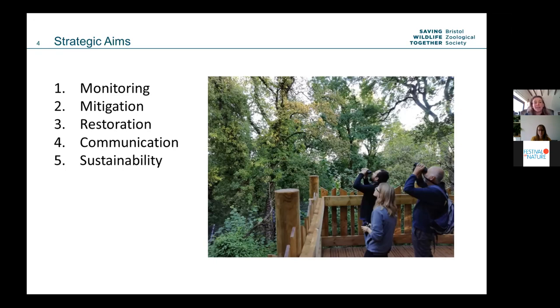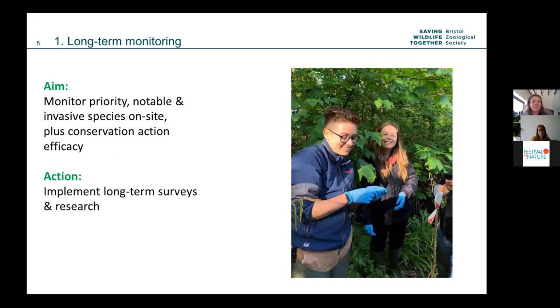Our long-term monitoring programme aims to establish what we've got on site — whether we have notable or priority species, or invasive species needing removal — and validates any conservation work. If you know your baseline, you can work out if what you're doing is working. We're very lucky at Bristol Zoological Society to run several undergraduate, masters and PhD degrees, so we have students with different skill sets helping with data collection, and a lot of our long-term monitoring has research programmes running alongside it.